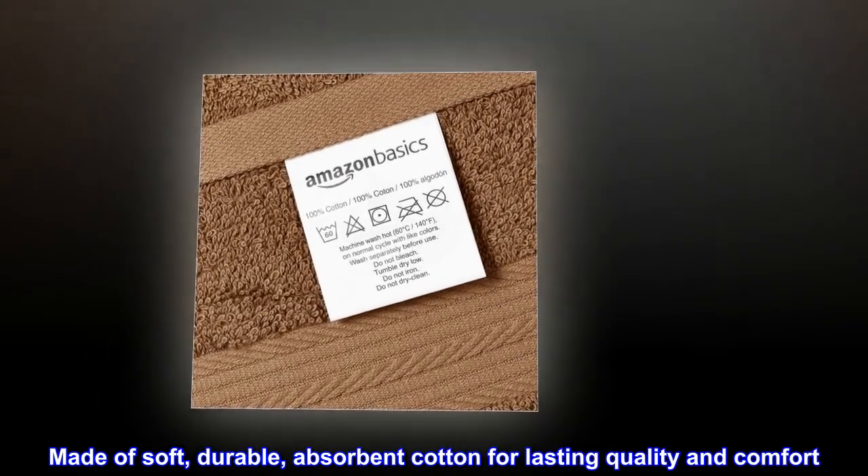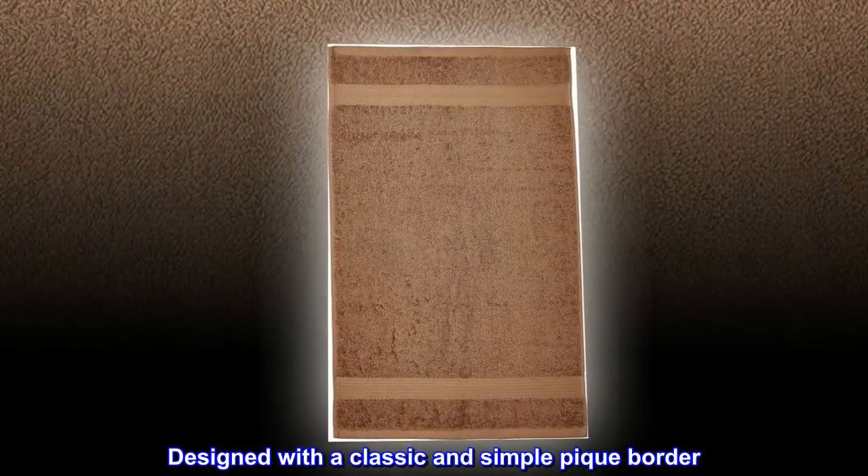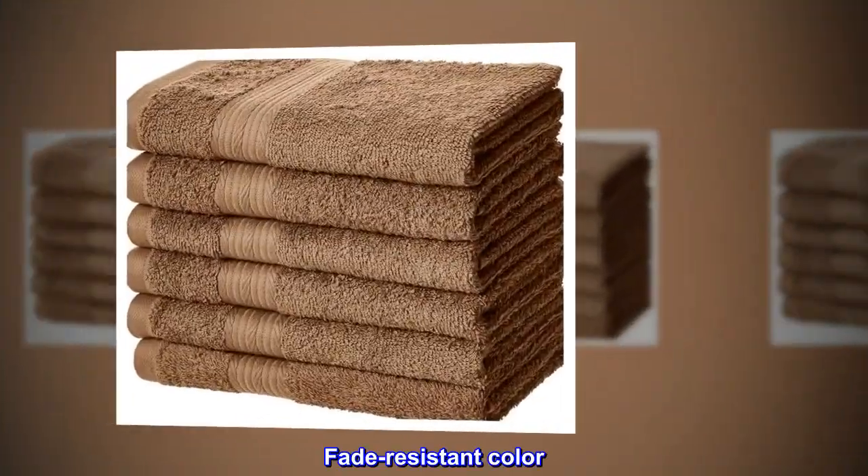Made of soft, durable, absorbent cotton for lasting quality and comfort. Designed with a classic and simple peak border. Fade-resistant color.